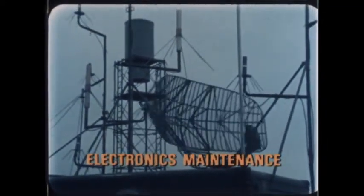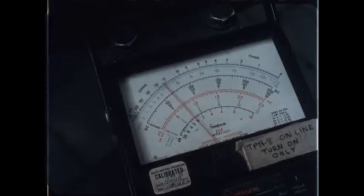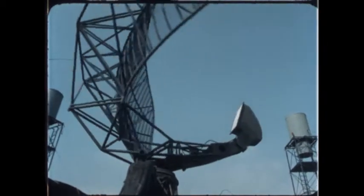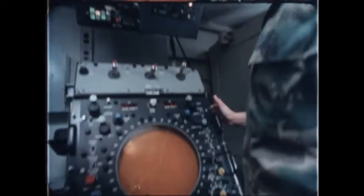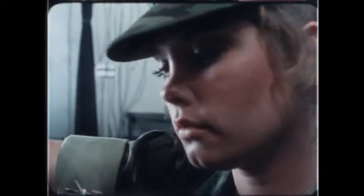The electronics maintenance field involves testing, repairing, and maintaining complicated radar and electronics equipment. I'm a radar repairman — it's a good technical field and a pretty good job. Some of the jobs in this area are so highly sensitive militarily that they require secret security clearance. My job in the Marine Corps is radar repairman and I really enjoy it. Every day is a challenge. It's not boring. It's a good field to get into and you get a lot of education out of it.